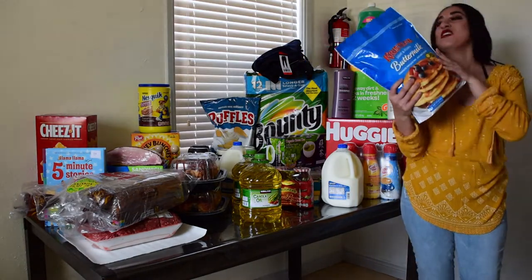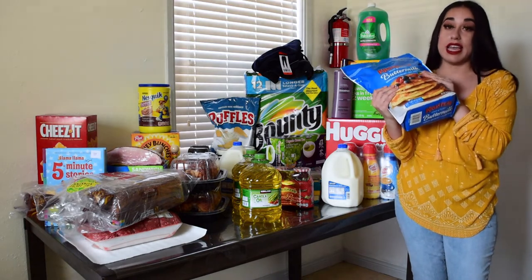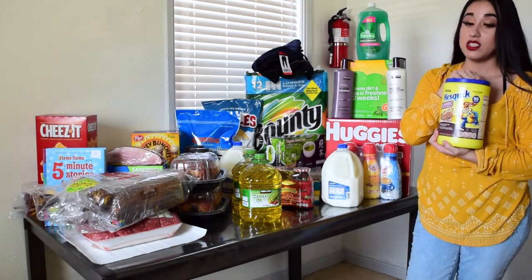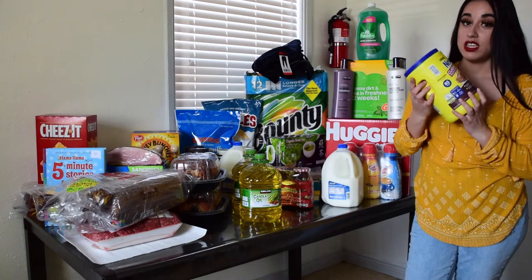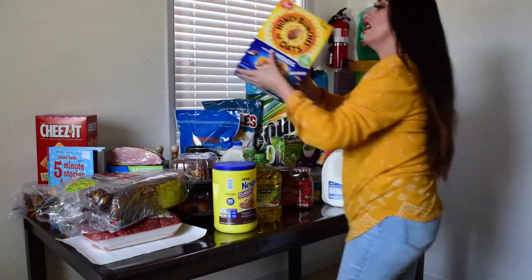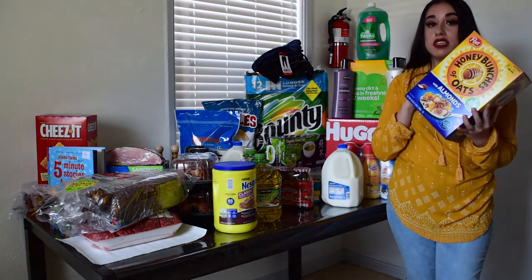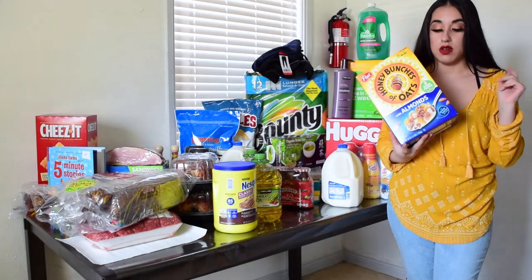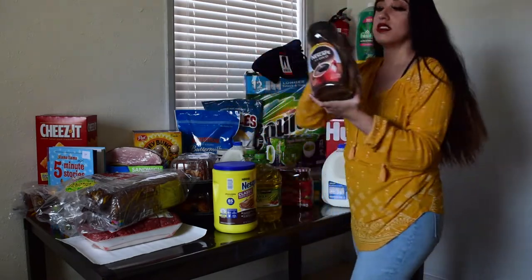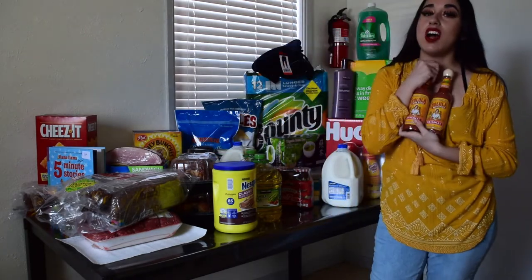I also bought the pancake mix because Steven loves to eat pancakes in the mornings, and this will last a long time. I got some Nesquik for Steven because he likes chocolate milk. The cereal was on special — $3.69, which is really cheap. Steven prefers sugary cereal but I try to keep it on the healthy side. And of course some coffee, because we drink about two cups every day.